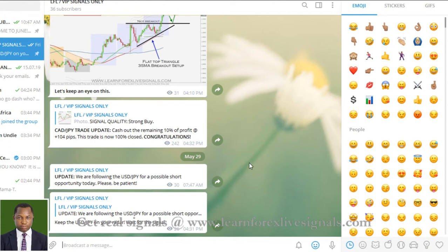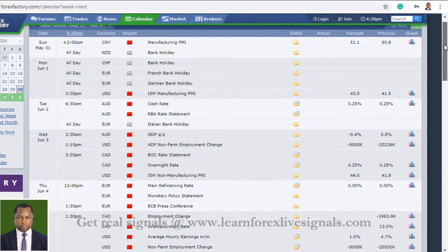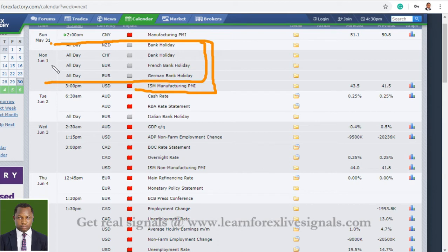Now let's look into the Forex Factory economic calendar to see those high-impact news announcements that are scheduled for this upcoming trading week. We have quite a lot, and the majority of them are bank holidays taking over at the start of the week. You can see those are bank holidays — another bank holiday here.